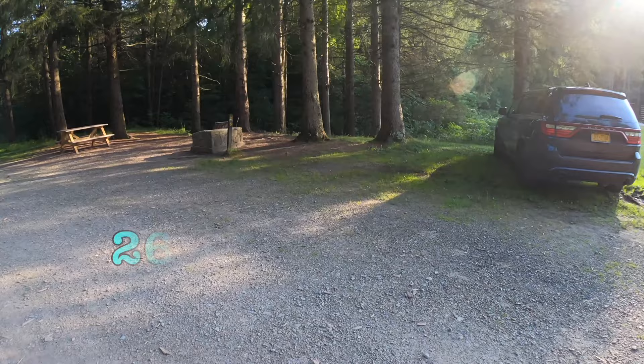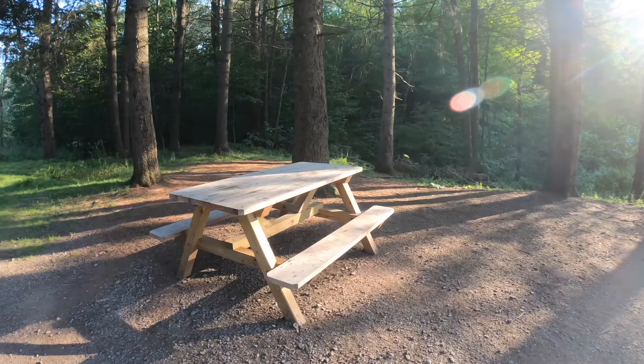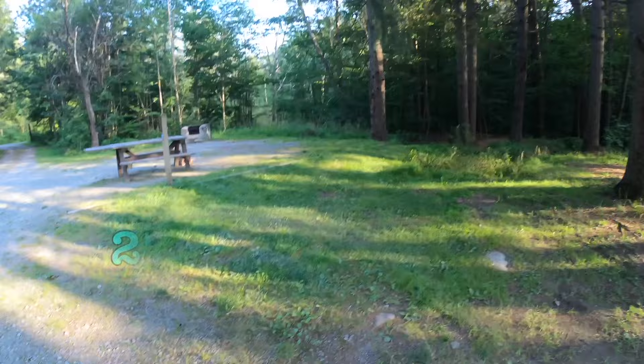This is site 26 — another nice wooded place, great spot for a hammock. Some place to come back and do a hammock camp. The sun's setting so there's some glare, but you can still see the site.